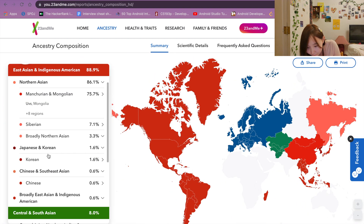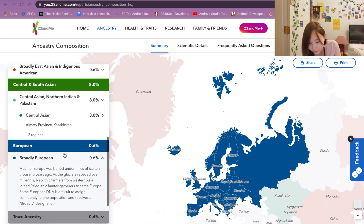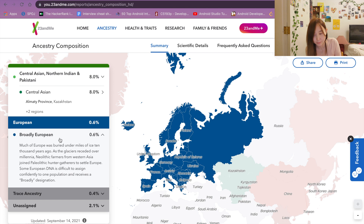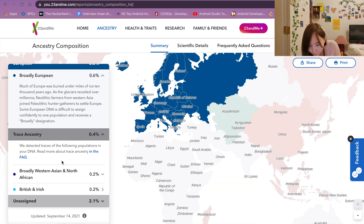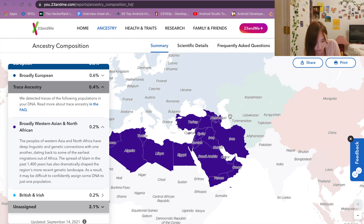After that, this one is a funny one — it says that I'm broadly European, because I don't know anyone in my family who's European, except my uncle, but he wasn't blood related. The ancestry also says I'm 0.2% broadly Western Asian and Northern African. Maybe through the Kazakh region people — they may have had these genes, and through Kazakh ancestry I got this gene, I believe.